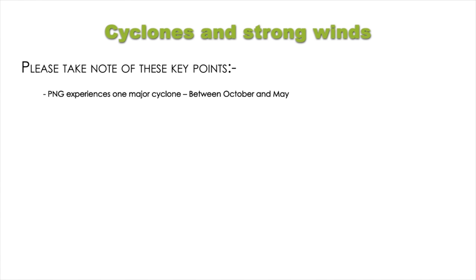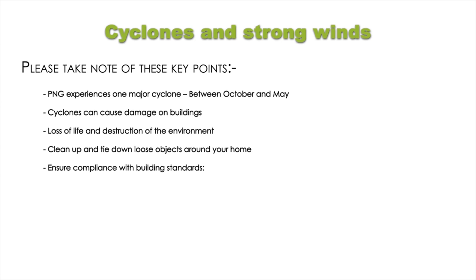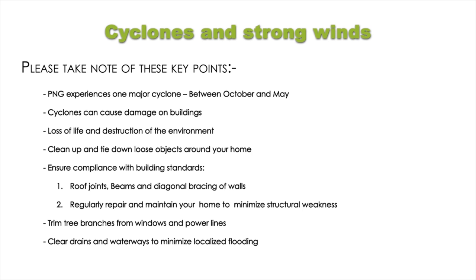Cyclones can cause damage to buildings, loss of life and destruction of the environment. Key points: clean up and tie down loose objects around your home; ensure compliance with building standards including roof joints, beams and diagonal bracing of walls; regularly repair and maintain your home to minimise structural weakness; trim tree branches from windows and power lines; clear drains and waterways to minimise localised flooding.